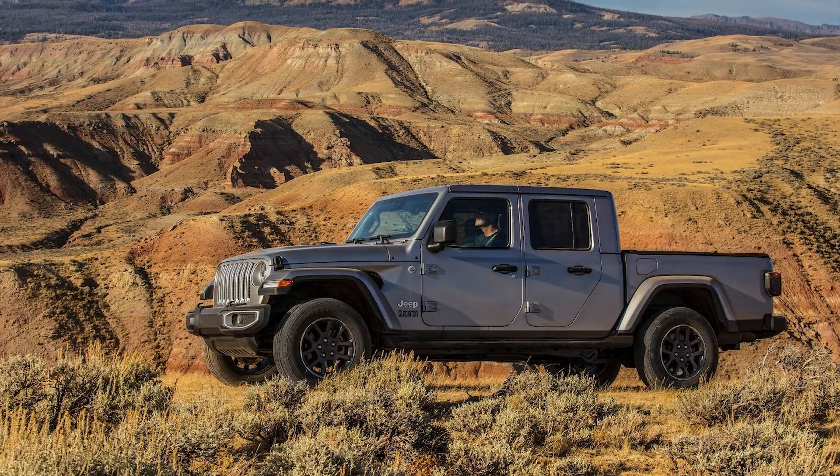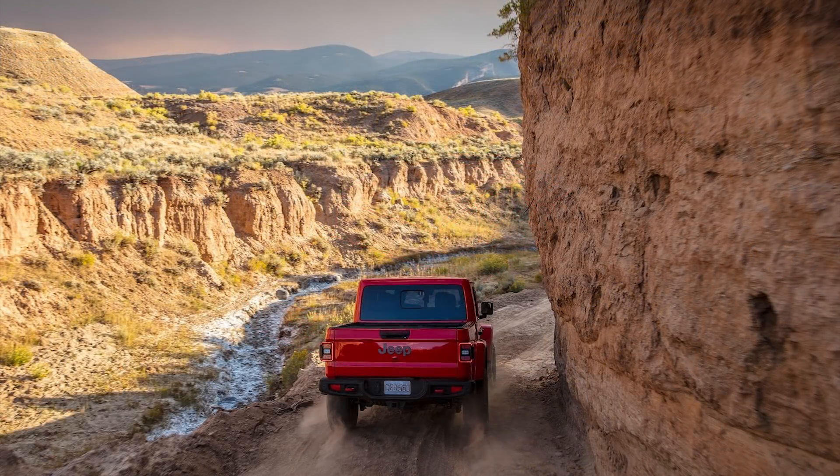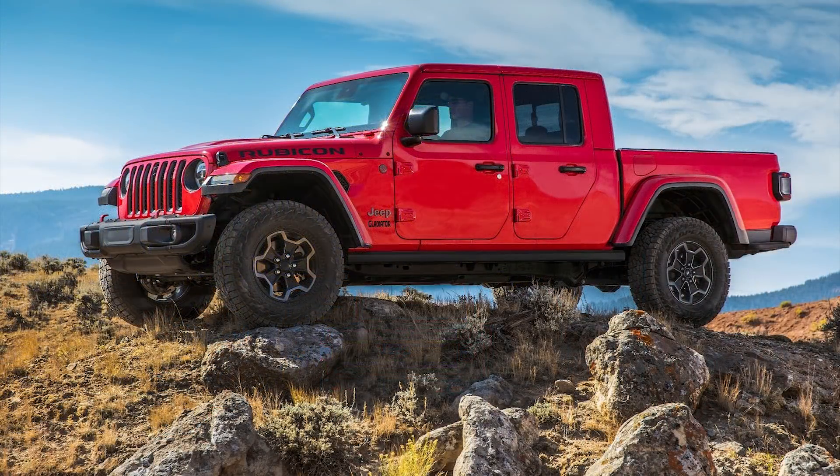The suspension is tuned for a balance of on-road handling and off-road capability, giving you a better ride quality whether or not you're carrying cargo. Also, the Gladiator has a trick suspension for certain models which can electronically disconnect sway bars for increased wheel travel when you're off-roading.